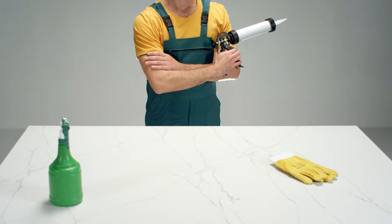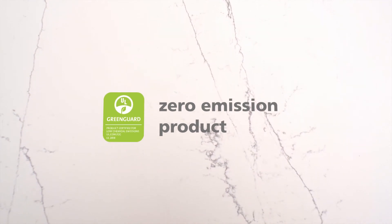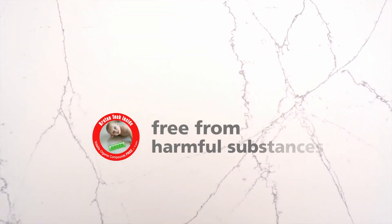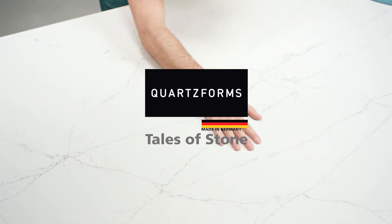Quartzforms. The Quartzforms stone is a safe material when it is in direct contact with food and water. It follows the certification standards for zero emission products and does not contain harmful substances. Quartzforms — Tales of stone.